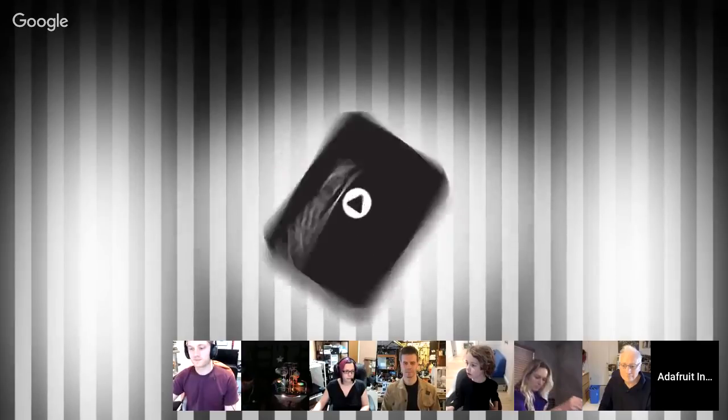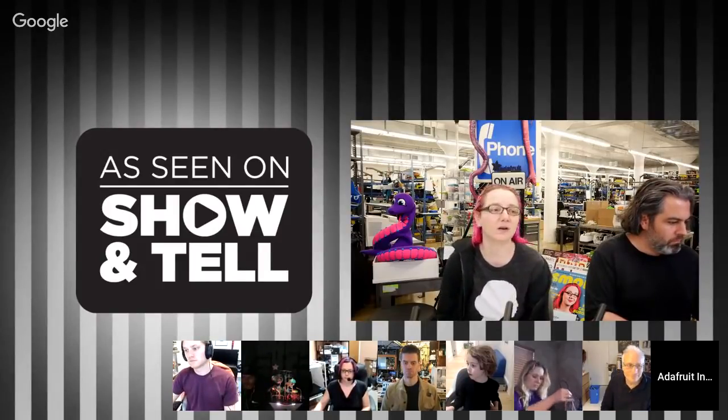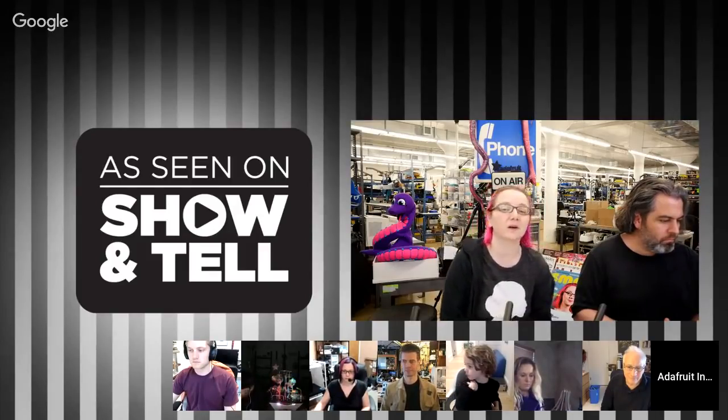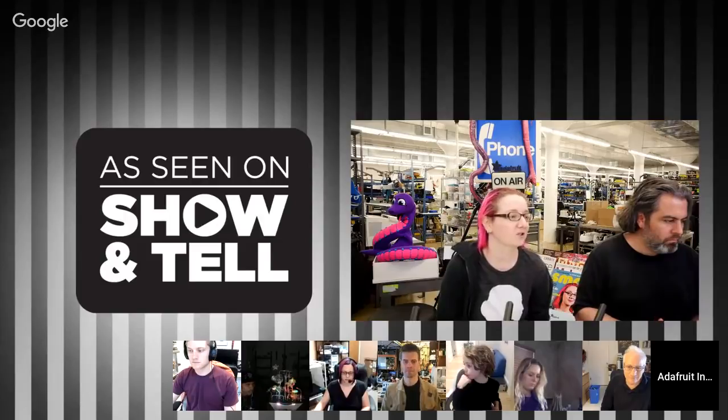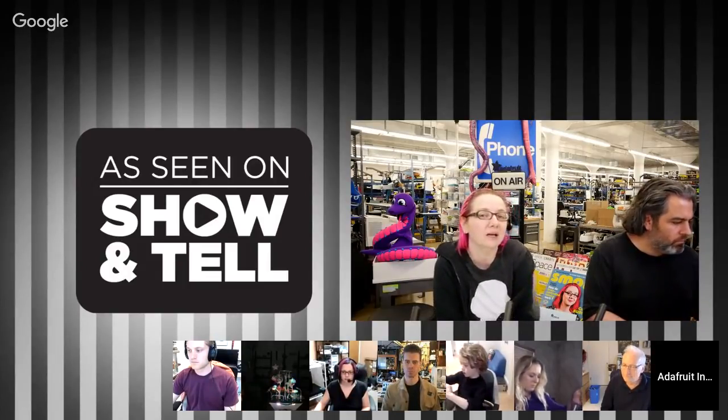Hey everybody and welcome to this week's Show and Tell! We run this every single Wednesday at 7:30 PM Eastern Time. This is your chance to come by and visit us here at the Adafruit Factory. If you've got a computer with a webcam or a phone, you can come on by and show us what you're working on — whether it's 3D printing, crafting, cosplay, sewing, or whatever. We're here till 7:50, about 20 minutes. When we call on you, please unmute your mic and show us what you're doing in two to three minutes so we can get to everybody.